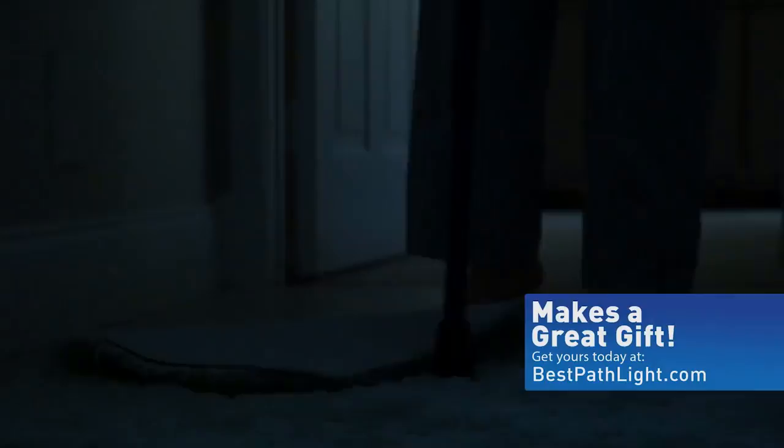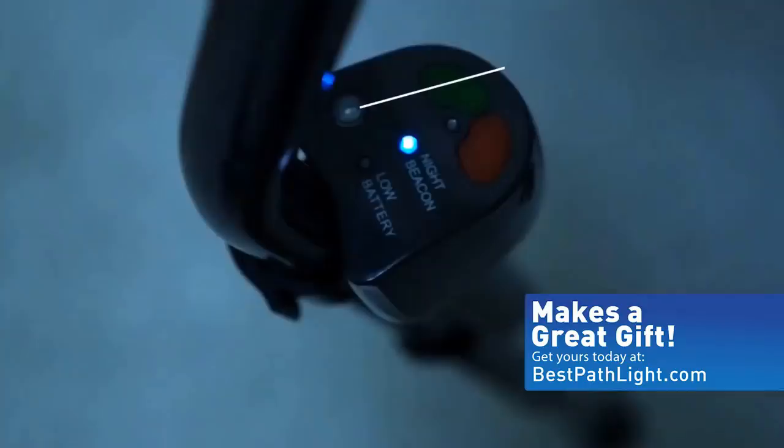It easily attaches to any cane and lights up the path ahead. Pathlight turns on and off automatically. And when Pathlight is not in use, it helps you find your cane in the dark.